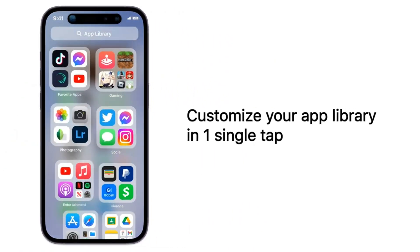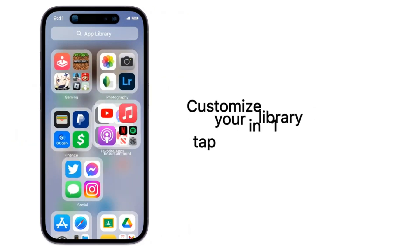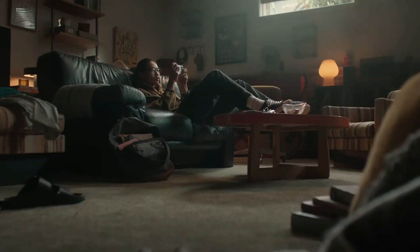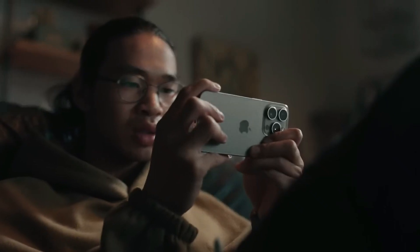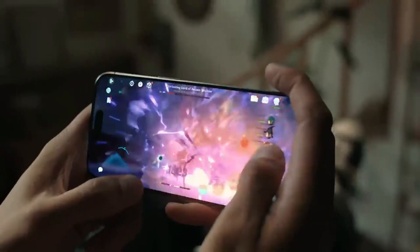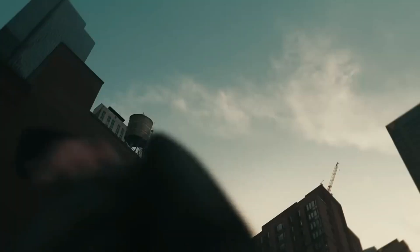Apple's tight integration between devices is hard to beat. If you own an iPad, Mac, or Apple Watch, iOS 17 makes everything work together effortlessly. Continuity features are unparalleled, turning your entire device array into a unified system rather than individual gadgets.